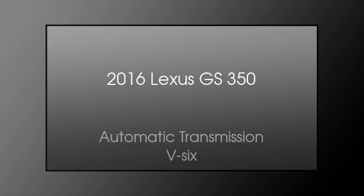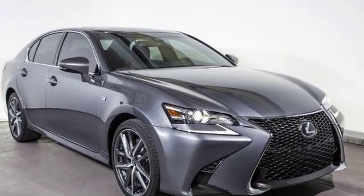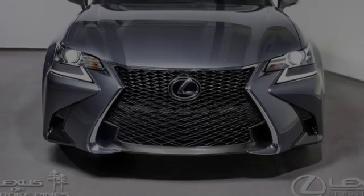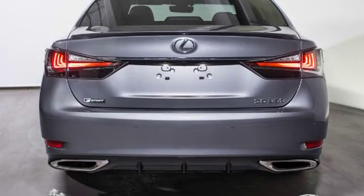This is a 2016 Lexus GS 350. This four-door sedan has an automatic transmission and a V6. All of the following features are included.